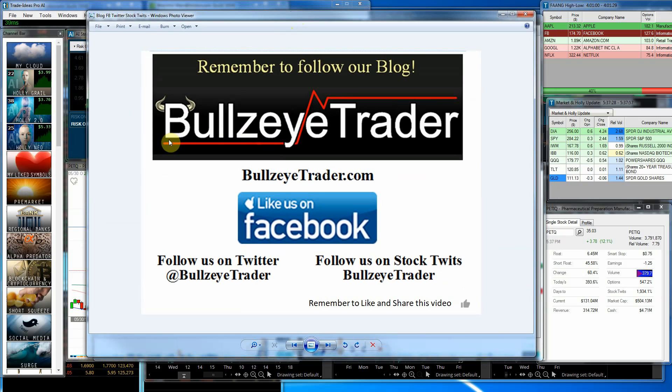I'd like to invite you to follow me on my blog at BullseyeTrader.com. You can like me on Facebook, follow me on Twitter or StockTwits. If you like this video, go ahead and hit that thumbs up. If it's the first time you're seeing this video, go ahead and hit the subscribe button so you can follow me all the time and never miss a video. I want to thank you for watching today, and God bless.